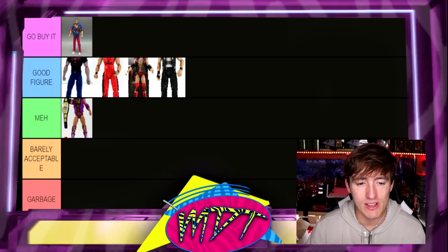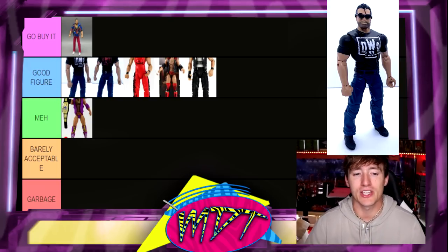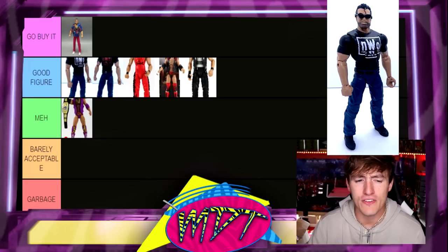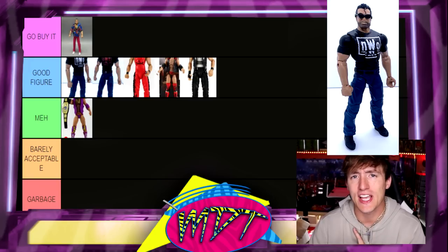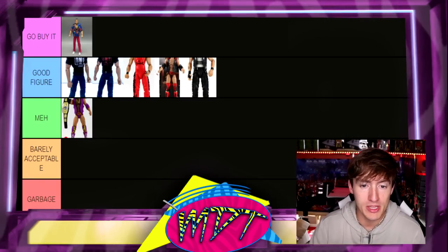Speaking of which, we have Scott Hall in the jeans from the same four-pack, and you wouldn't want Kevin Nash in jeans without Scott Hall in jeans. I'm gonna put Scott Hall up here — I really like the white and black NWO shirt over the Wolf Pack look. Those are two figures I've always loved. I've owned the Scott Hall but never owned the Kevin Nash, which is kind of ironic.